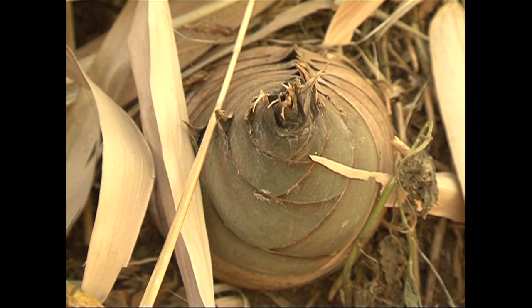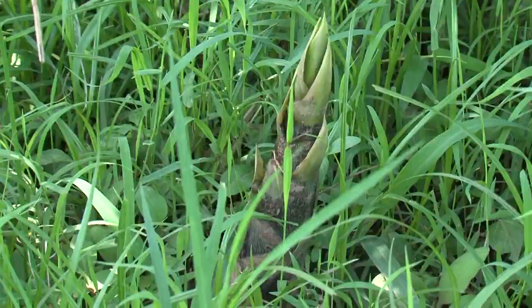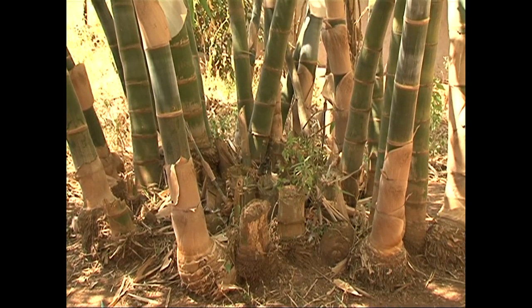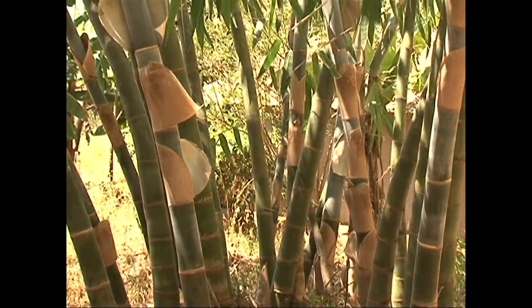Bamboo shoots provide food for wild animals and humans. They are said to contain a wide variety of nutrients including amino acids, vitamins, carbohydrates, minerals, and fiber, which is well known for its ability to reduce cholesterol in the human body.